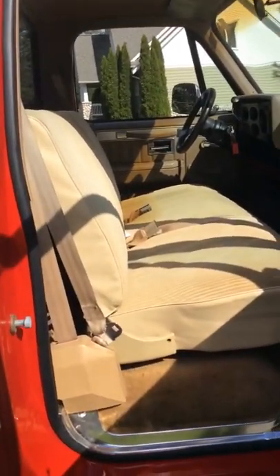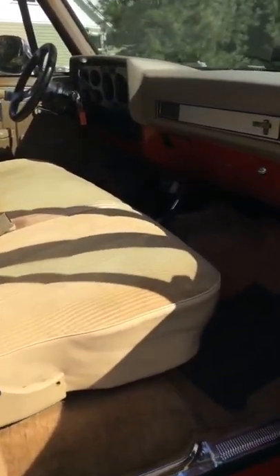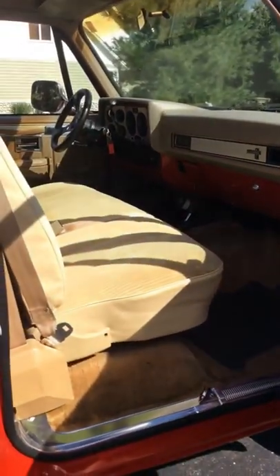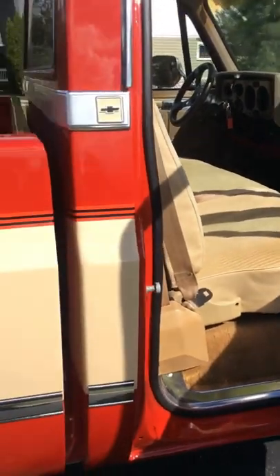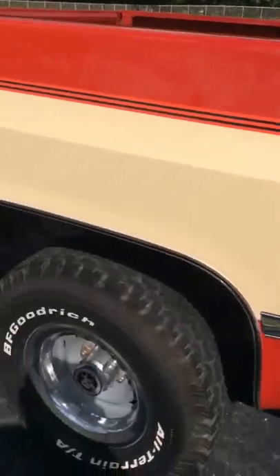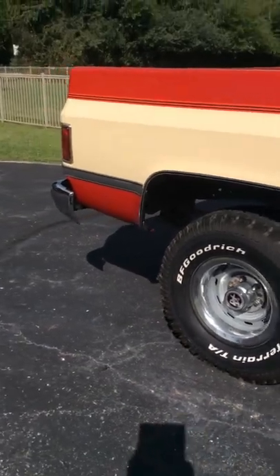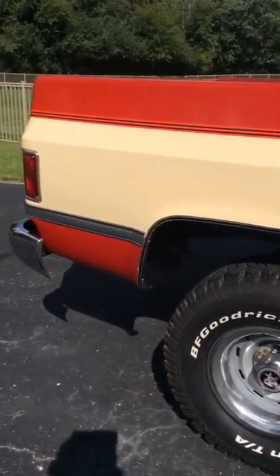The truck does not have power windows and locks — it's got air, cruise, tilt, all that, but no power windows and locks. But we went all out on this truck. Like I said, it was a beautiful truck to start with, so it deserved it.